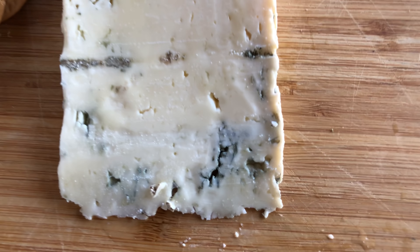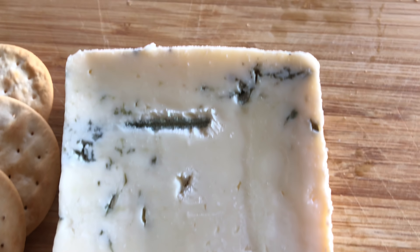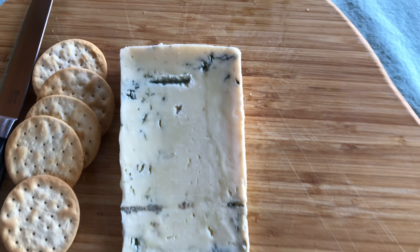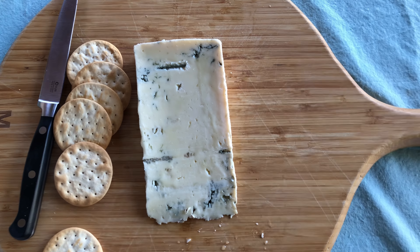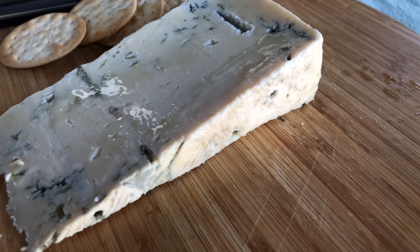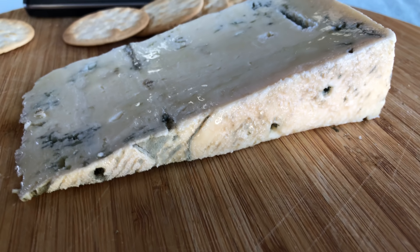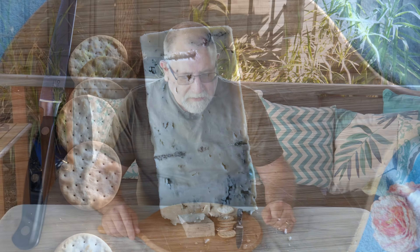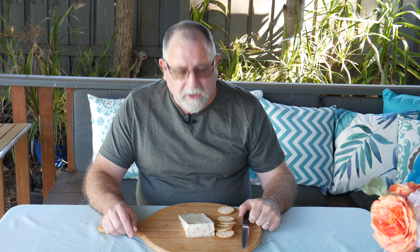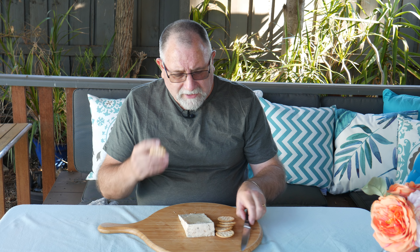As you can see, it's fairly lightly marbled, and you can see the piercing holes on the top of the cheese. It's fairly moist, as you'd expect this cheese to be. The marbling is fairly light — not a lot, not like the Stilton that had marbling all the way through. Anyway, let's try some.